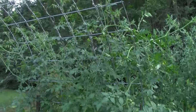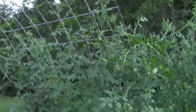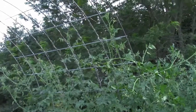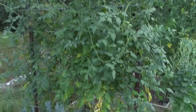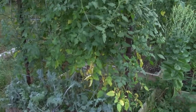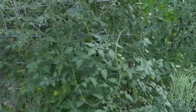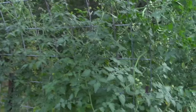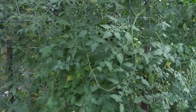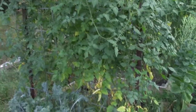Our cherry tomatoes were completely out of control last year — up and over the trellis, eight feet tall, with four plants on both sides. Way too much. This year we planted three on one side in a shady spot and it's so enjoyable. They're coming off at a nice pace. These are a Grazed Sweet Cherry with wonderful flavor, and they stay really nice and small.